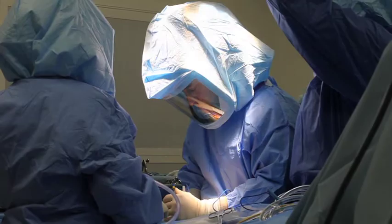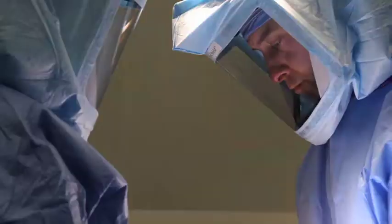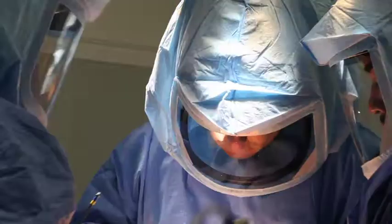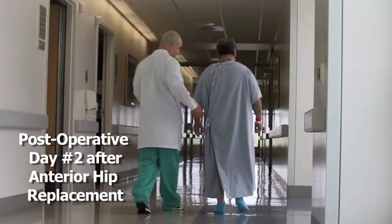In my opinion the most significant advancement in hip replacement surgery in the last several years has been the use of the direct anterior hip replacement. In this procedure we are going through the front of the hip as opposed to the traditional approach which goes through the back of the hip, where we have to split muscles, detach a few tendons, and then reattach things. This has historically been associated with a higher risk of dislocation, but with the anterior approach we're not having to cut any muscles or detach tendons, and patients are able to recover much quicker.